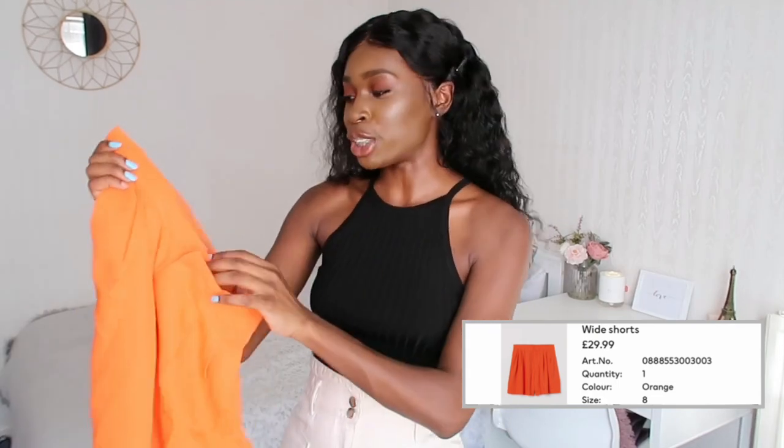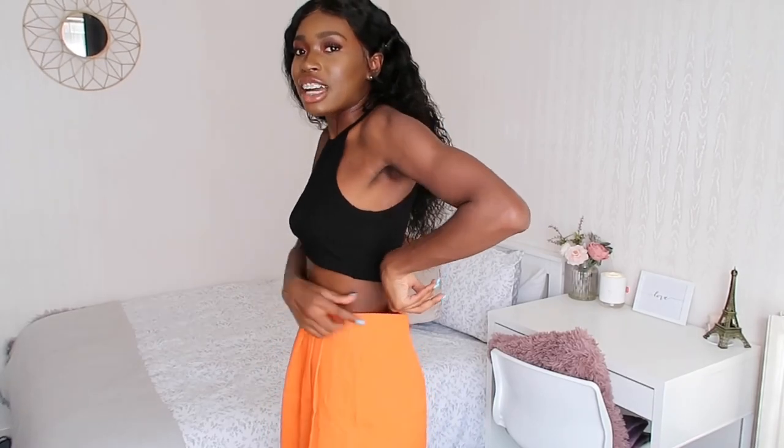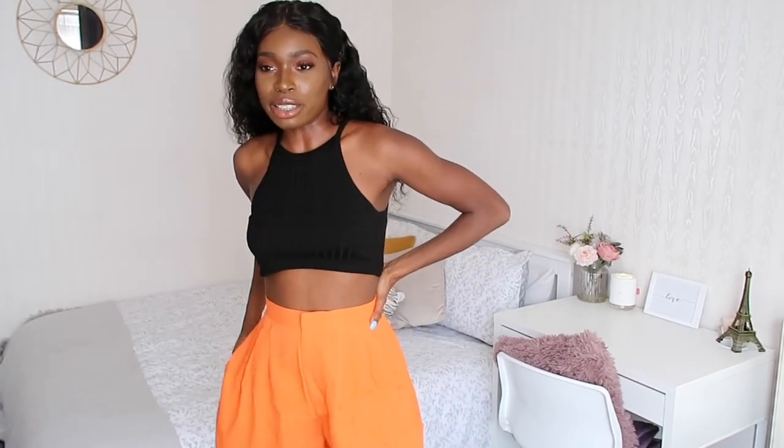Next I picked up these orange shorts in a size 36 for £29.99. The camera isn't picking up how vibrant they are — they're really beautiful. Trying them on, they're giving me holiday vibes. They are quite loose though, so I wish I'd gone down a size — they're a bit baggy. They have two pockets. I'd style these with a lighter color top so the shorts' color really pops and gives more of a vacation vibe. I'd pair them with sandals — you don't need to be on holiday to wear these.